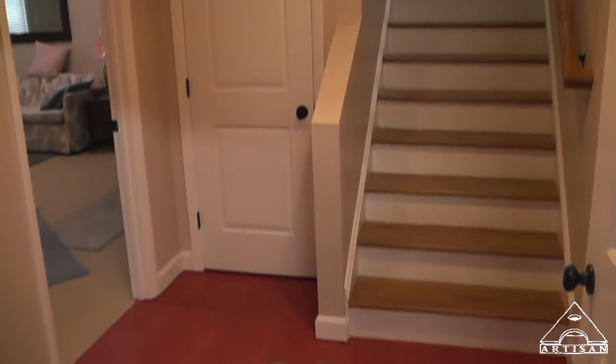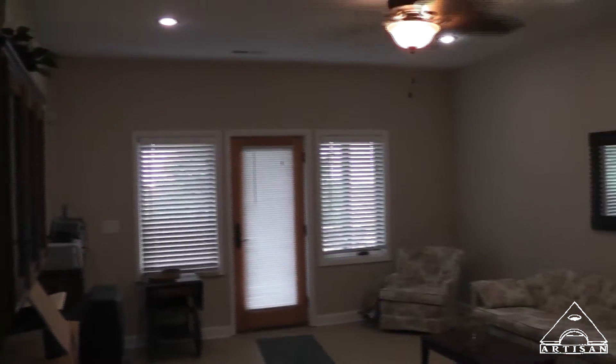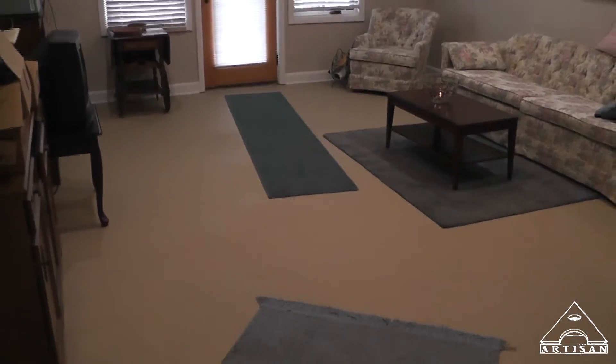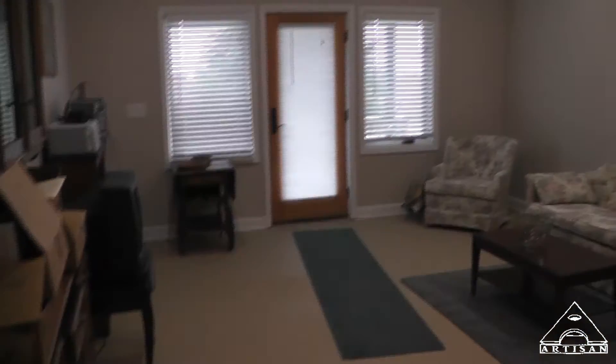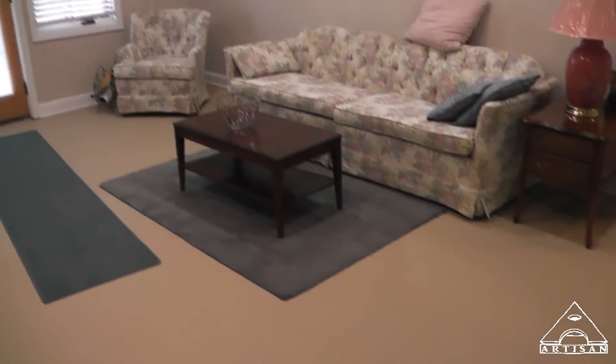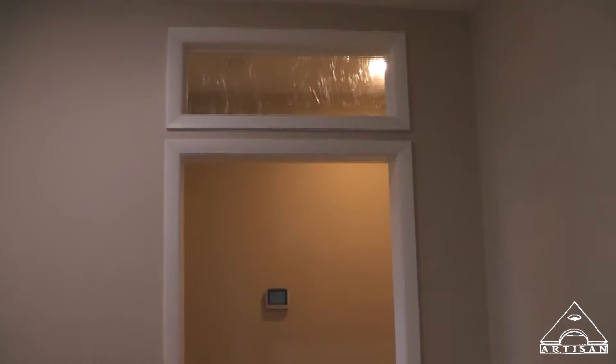This is a neat little entry foyer in the basement — you wouldn't know this is a basement. The owners decided to stay simple down here, which I like, with a painted concrete floor and nice rugs. We have transoms above the doors to help spread light around through the basement — nice feature.